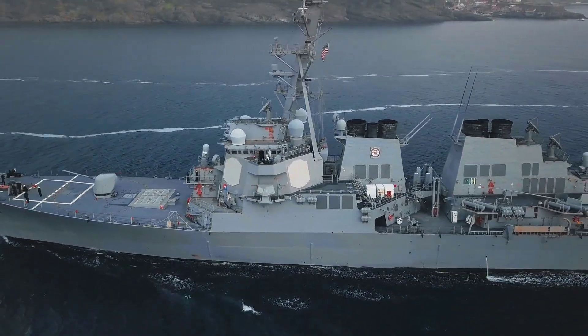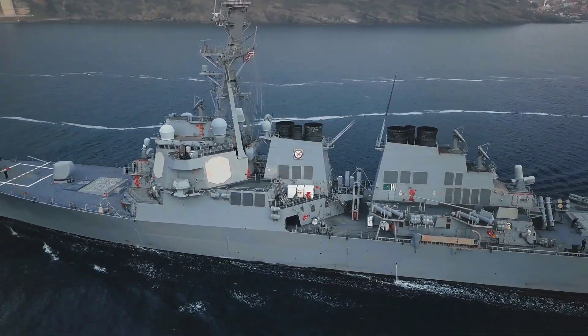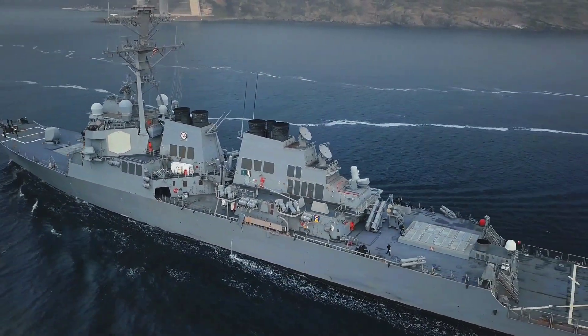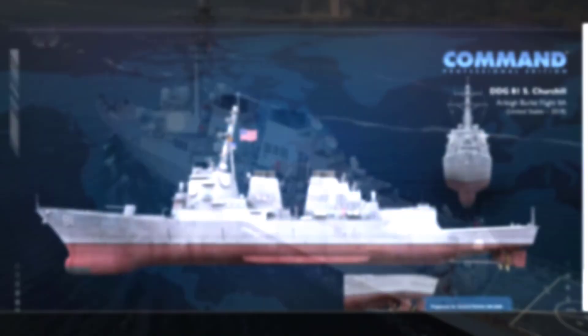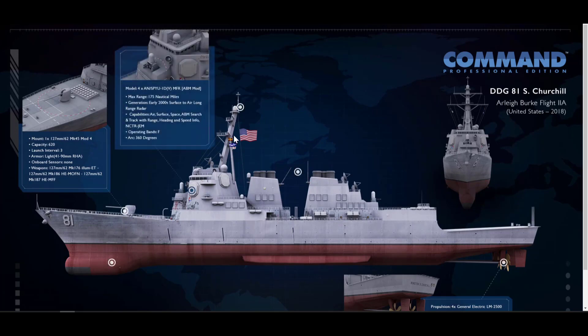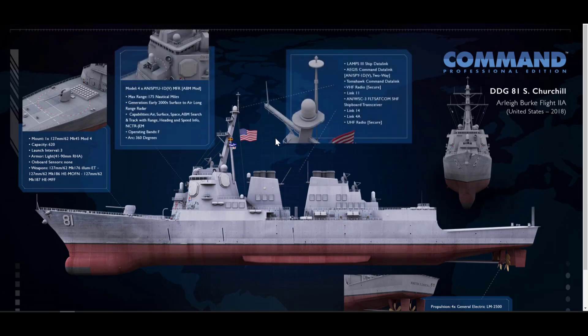Each platform and weapons system is made up of individual editable components, allowing for an infinite range of possible combinations. The sections in this Arleigh Burke-class destroyer of the U.S. Navy can be personalized with a wide range of components.